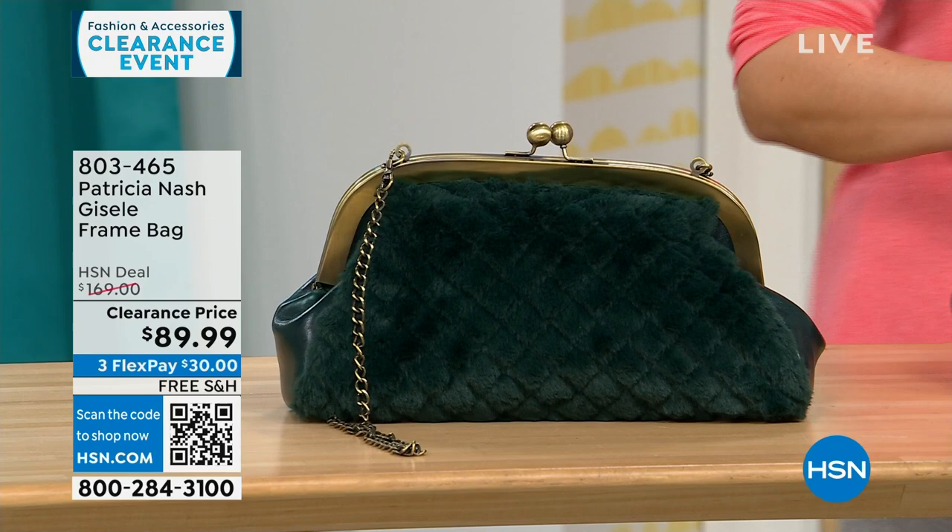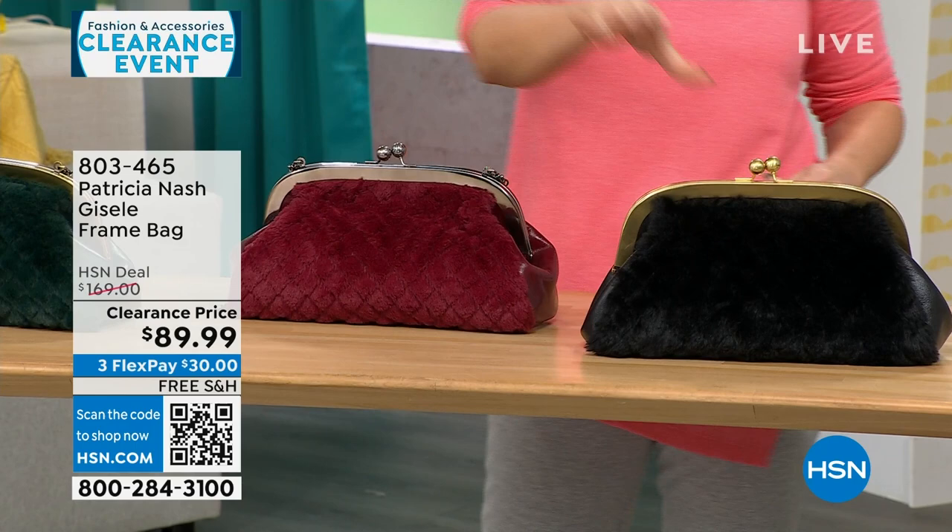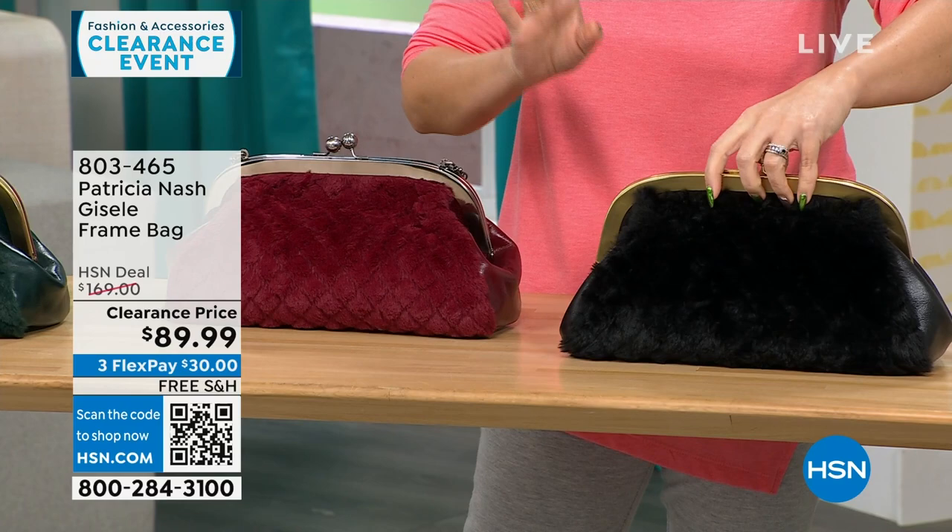This is the one we're calling Scarlet quilted faux fur. On one side you get that Patricia Nash genuine leather that we love, and there's that quilted faux fur on the other side. We also have it in black quilted faux fur. 114 available — all my Patricia Nash bags are going to be free shipping.